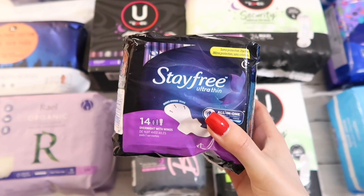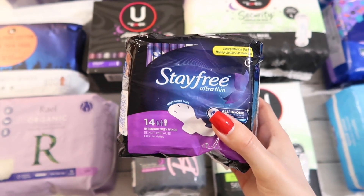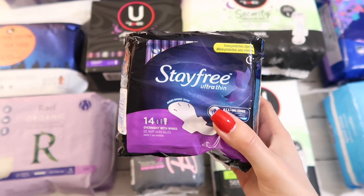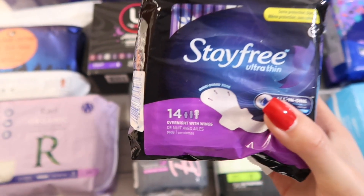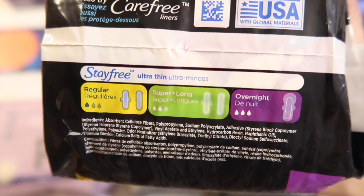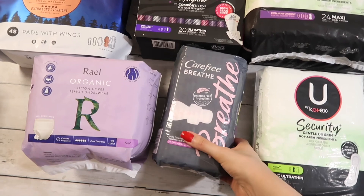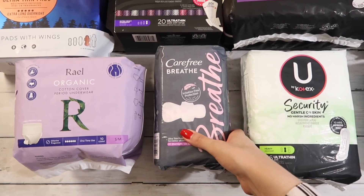Next we have the Stayfree ultra thin overnight pads. I've heard a lot of great things about these and I wanted to give them a go, so I picked up a small pack to see how they work out for me. By the way, most of these pads are overnight, because I figured if they don't work on one of my heavy days, I can use them on a lighter day — that's why you see a lot of overnight pads on this table.